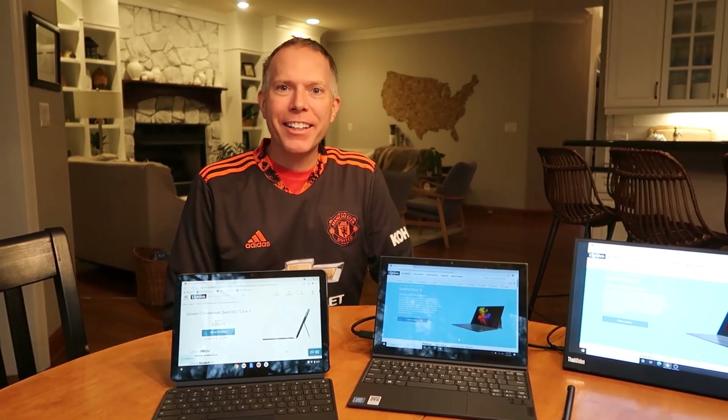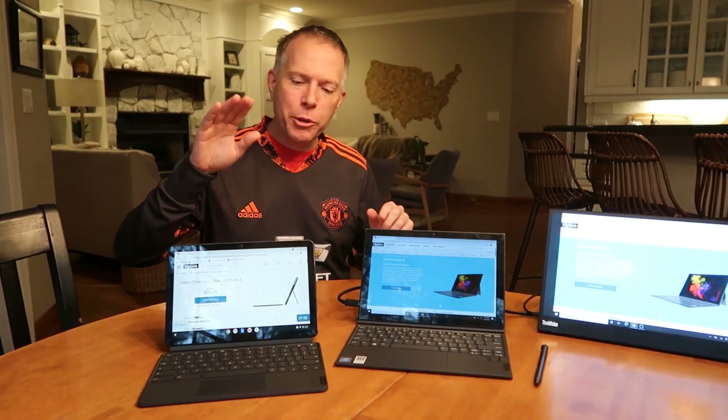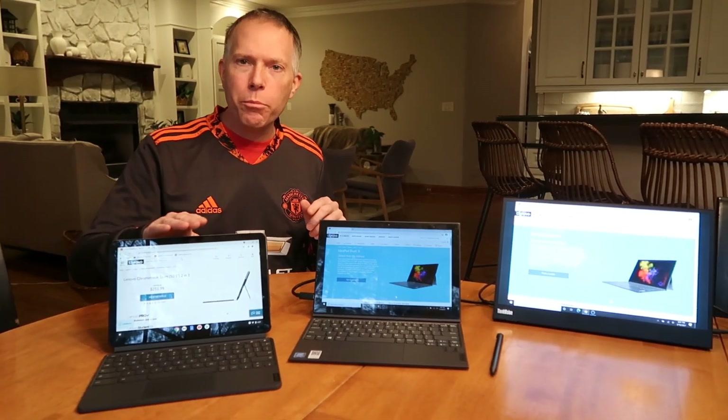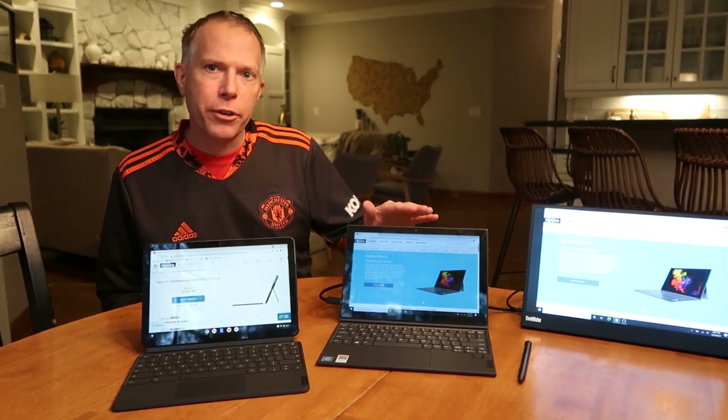Hey everybody, Thomas Vanderkin from the Vanderkinverse. Back again — I've got a comparison video I'm going to do between the Lenovo Chromebook Duet and the Lenovo Windows Duet 3i.